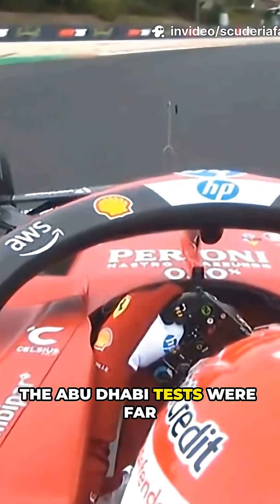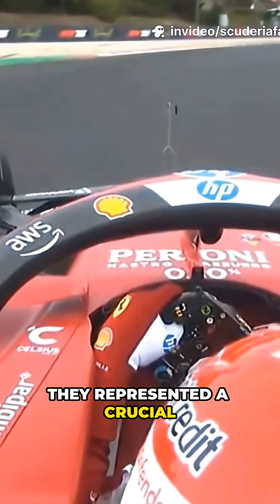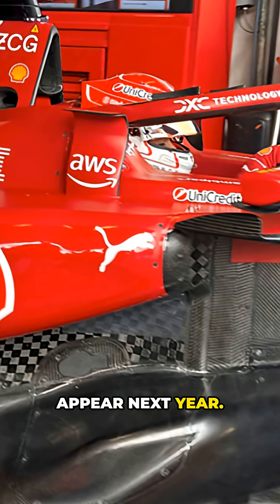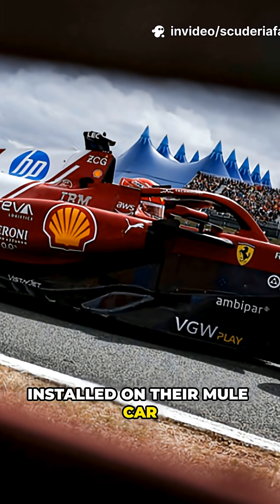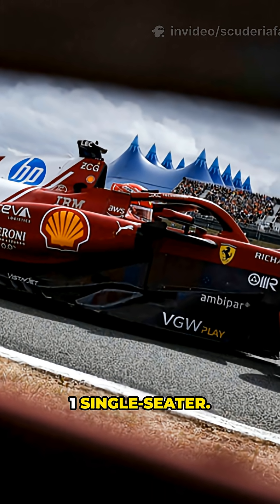This year, the Abu Dhabi tests were far from ordinary end-of-season sessions. They represented a crucial step for teams, giving them the opportunity to start evaluating some of the innovations that will appear next year. Among these, Ferrari focused on the active flap on the front wing, installed on their mule car to begin analyzing a key component of the 2026 Formula 1 single-seater.